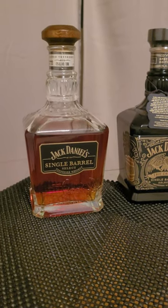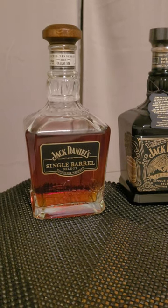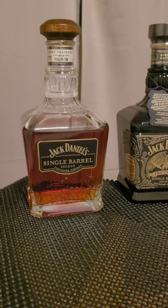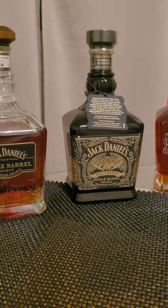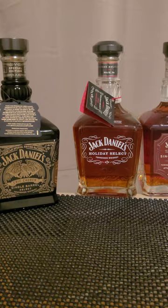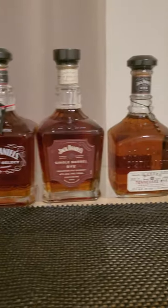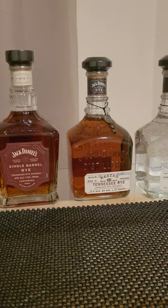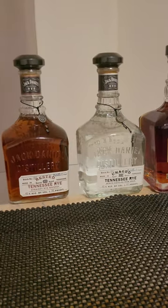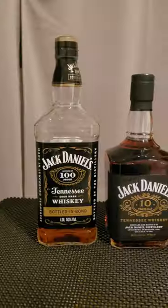Hello guys, today I show you my Jack Daniel's collection. This one is a Jack Daniel's Single Barrel Reserve. This one is Holiday Select, Jack Daniel's Single Barrel Tennessee Rye, aged single barrel, Single Barrel Select.